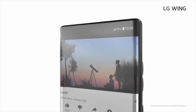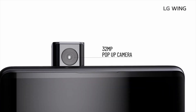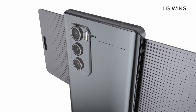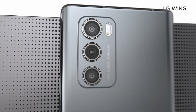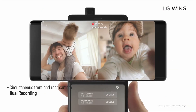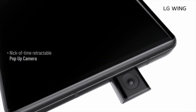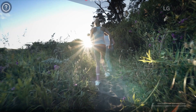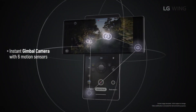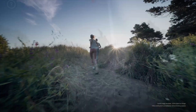LG has shown us a couple of features on how you can use the two displays, such as using a map and calling at the same time. One really interesting feature is that you can use the top display as a viewfinder and use the bottom one to control the camera, moving it with a little cursor to position it where you want. Another cool feature is that LG has included a whole gimbal into this phone, so you can use it without needing something like a DJI gimbal.